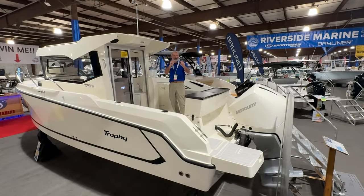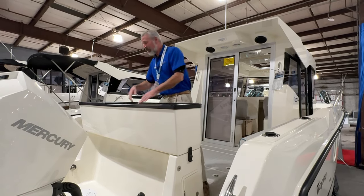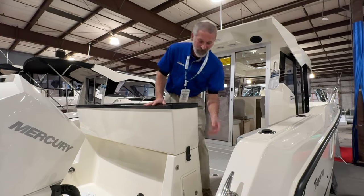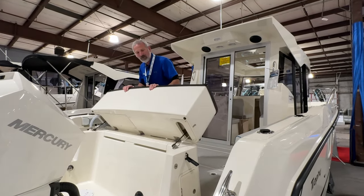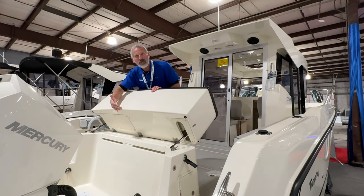This one is for you anglers. Back here in the transom, you've got a live well, you've got a little rigging station here, cutting board area. What's really fascinating is that this entire unit swings forward, giving you a lot more space to work with on the live well unit, yet still be able to tilt the motor all the way up.